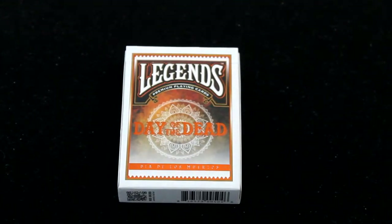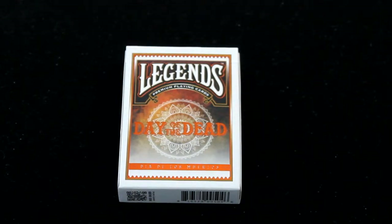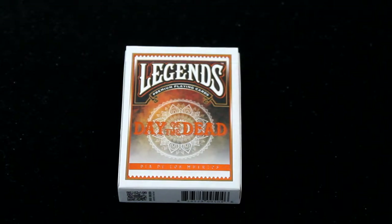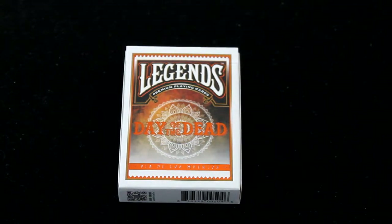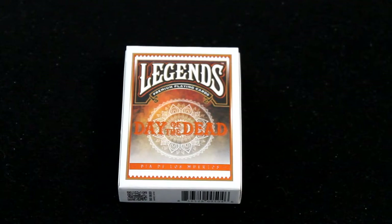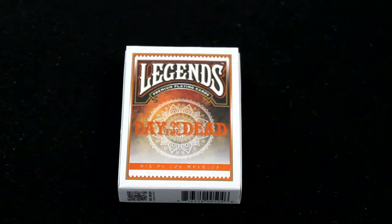Hello everyone, this is a review of the Legends branded Day of the Dead deck of cards. This was actually on Kickstarter before as a Bicycle Day of the Dead deck, but it did not make it and was picked up by somebody going by Digital Innovations. They produce them and you can get these at DODplayingcards.com — use the code GET20 to get 20% off your order.